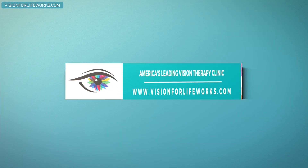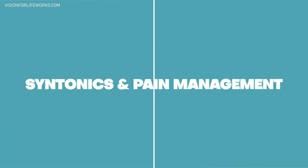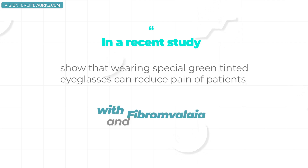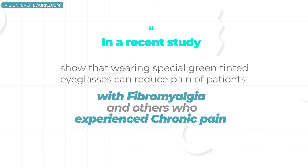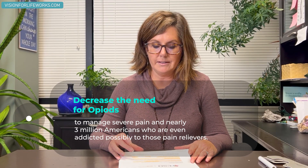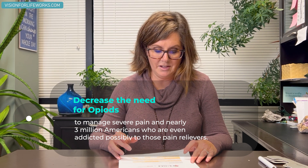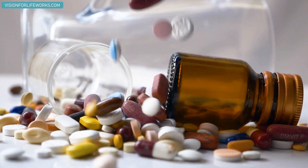Let's dive in a little bit more into this study. In a study posted on December 21st, 2022, on the College of Syntonics and Optometry website, it states that a recent study showed that wearing special green tinted eyeglasses can reduce pain in patients with fibromyalgia and others who experience chronic pain. They even go on to say that this may help decrease the need for opioids to manage severe pain in nearly 3 million Americans who are addicted to those pain relievers.